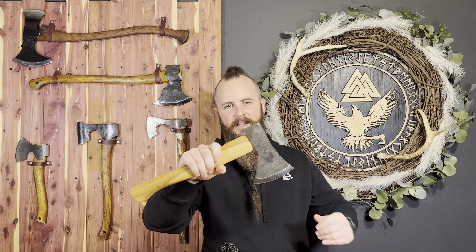Hallo, guten Tag, it's Wes. I am from Midgard Axe. And if you can't tell by the way that I was talking at the beginning of this video, I am bringing you a German axe — it is the Helko Werk Rhineland hatchet.